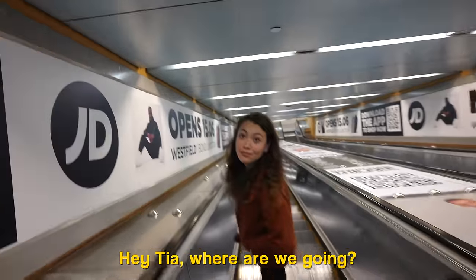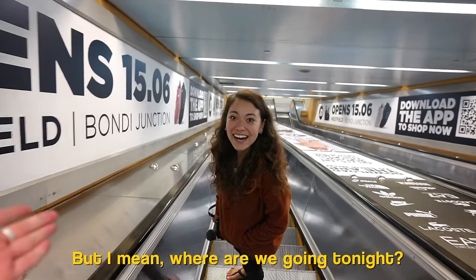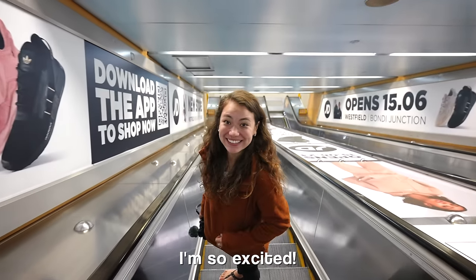Where are we going? To Kings Cross. Where are we going tonight? Oh, we're going to the Vivid Festival. This is where the whole city is supposed to light up. I'm so excited.